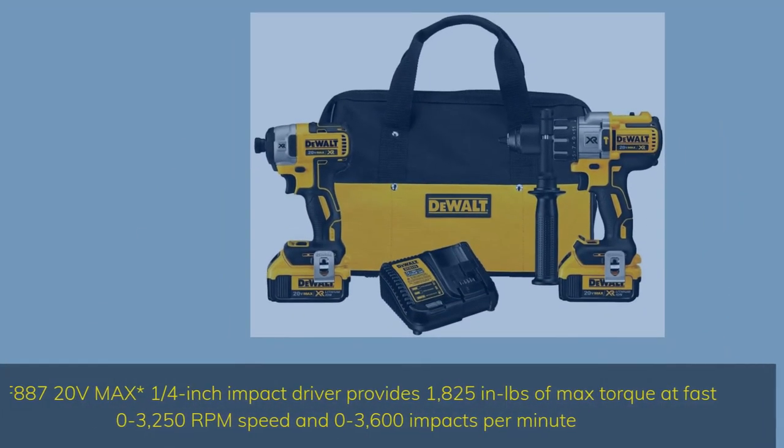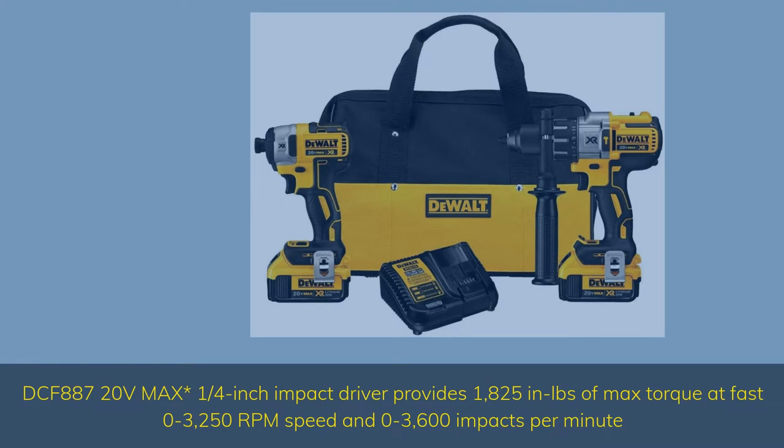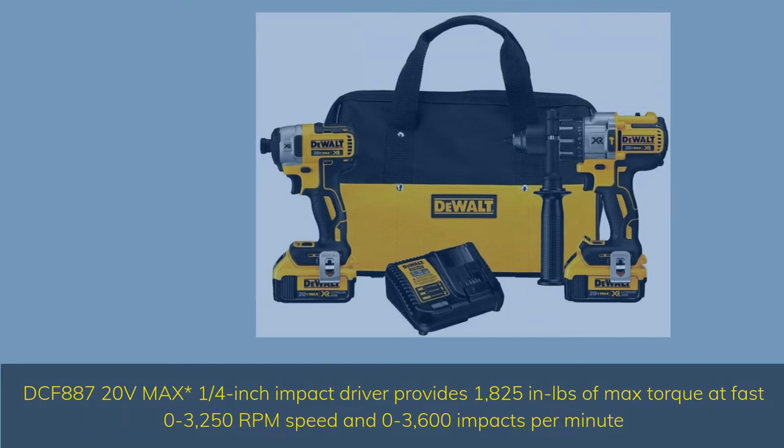The DCF887 20V Max 1/4-inch impact driver provides 1,825 in-pounds of max torque at 0–3,250 RPM speed and 0–3,600 impacts per minute.